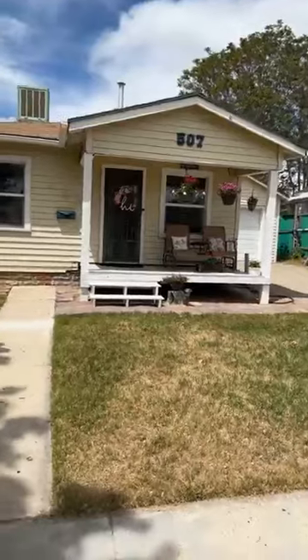Hi guys, good afternoon. I'm Trista Cowley McGlory, one of the agents on the My Friends Crew team at Bridge Realty. I'm so excited because today I'm at another new listing — 507 East 200 North. Let me flip this around and show you this adorable cottage-style home.